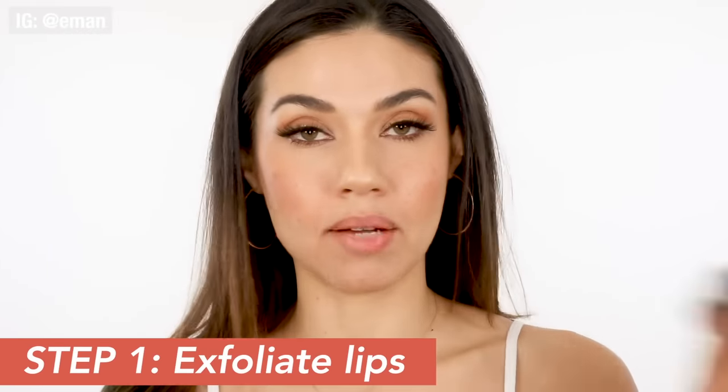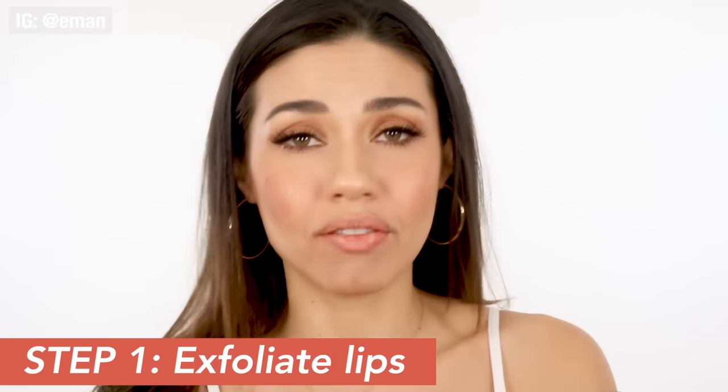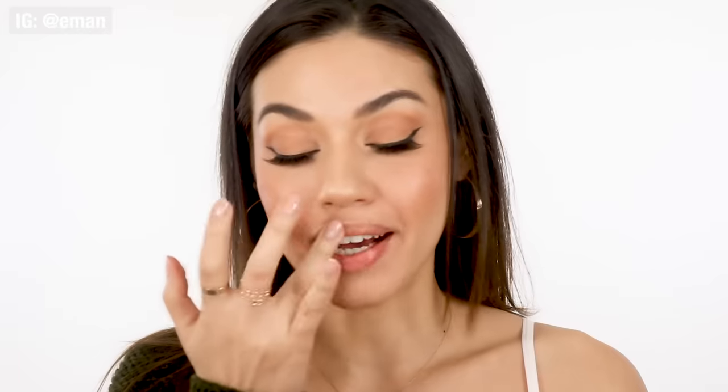I have this lip scrub on my makeup table at all times — it is the Fresh Sugar Lip Polish. I love this stuff. It exfoliates your lips and it's the best way to prep your lips. When you want a fuller lip effect, this is really going to help get the blood flowing. Even after just using the lip scrub, it's going to make your lips look a little bit plumper because it naturally plumps up a little bit. Use a lip scrub — you can use any type, but I really love this one from Fresh. It smells good, it tastes good. Work it in, and once you're done, your lips will already appear a little plumpier and fuller. Just wipe it off with a tissue and move on to the next step.